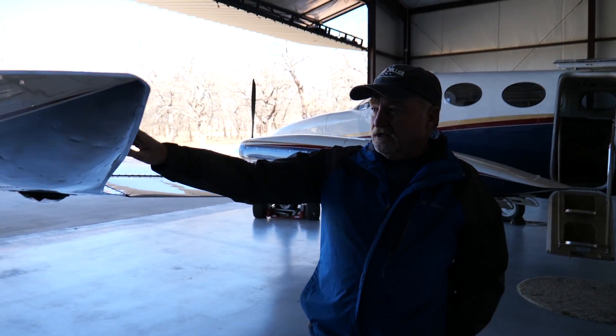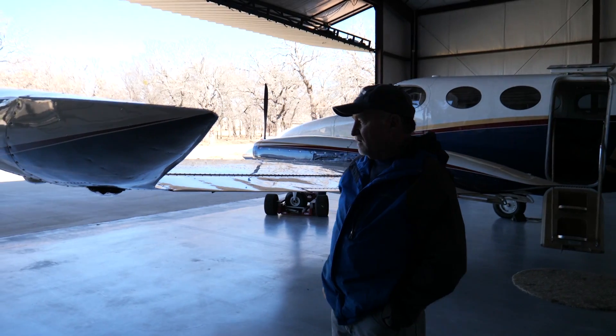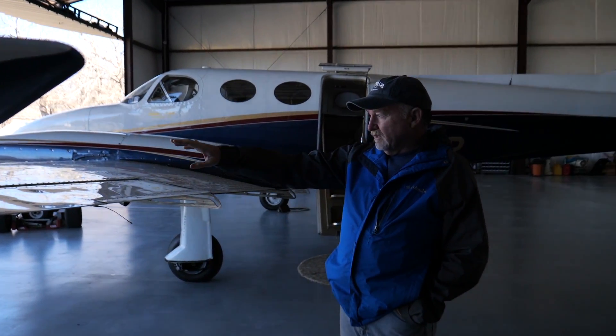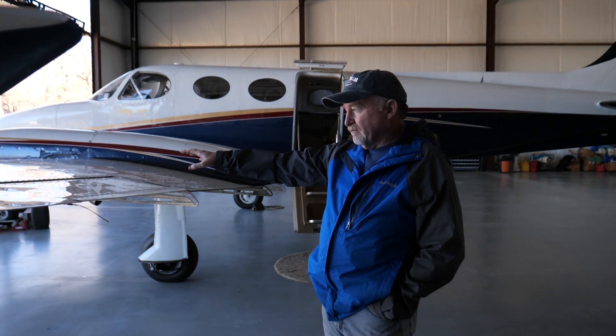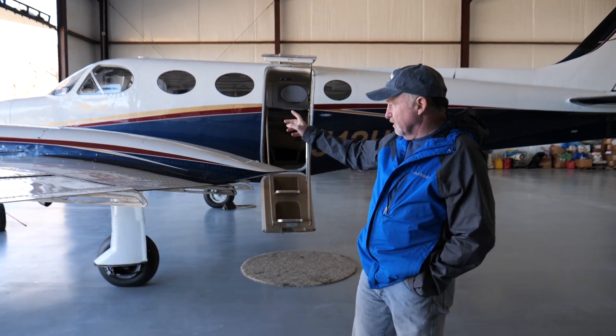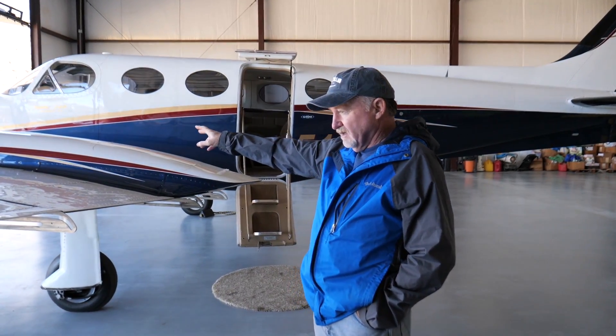Everyone thinks of these tip tanks as being an aux tank, but actually in reality they're the main tank - they hold 50 gallons. In this particular airplane you've got 31.5 gallons in the aux tank, which is the wing tank, and then I happen to have another 18.5 in a locker tank. If you add all those up, that's 100 gallons per side, for a total of 200 usable.